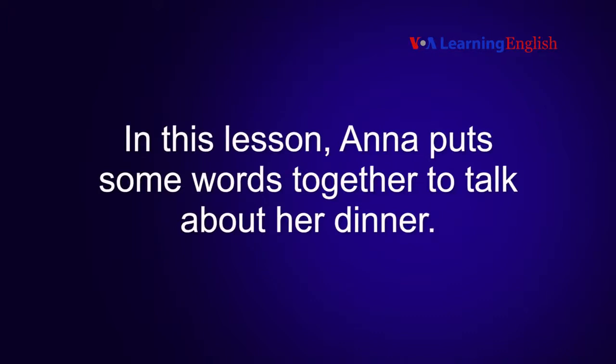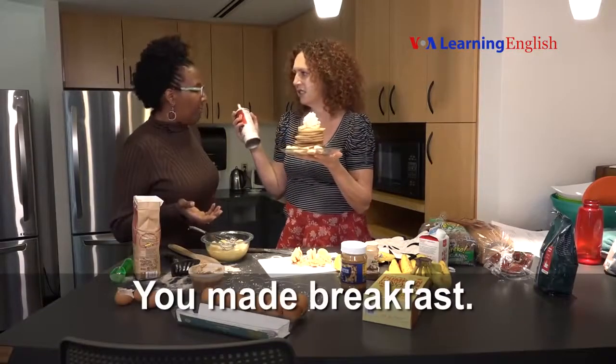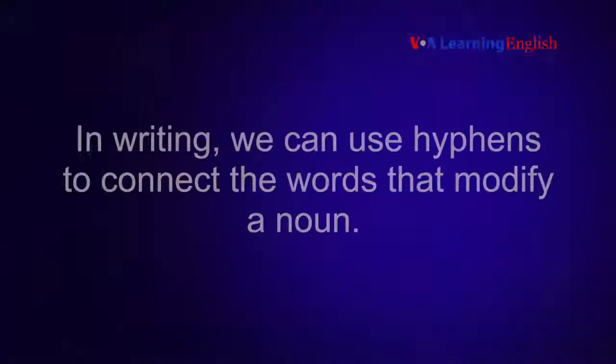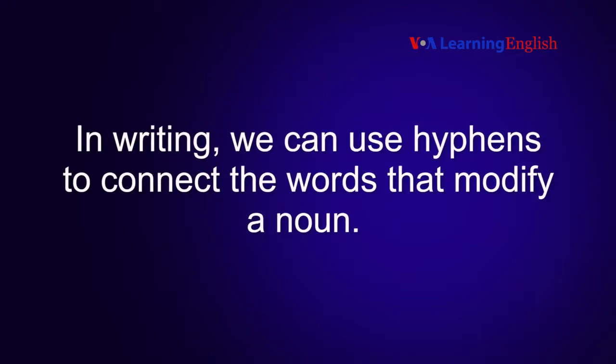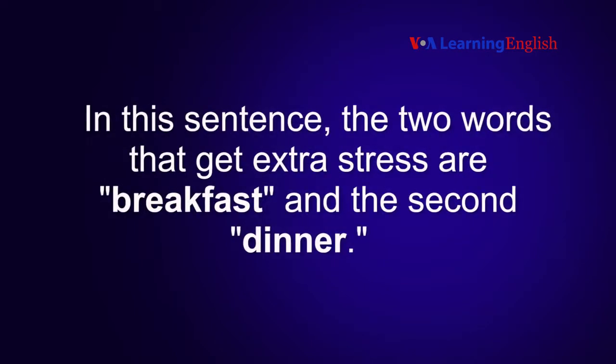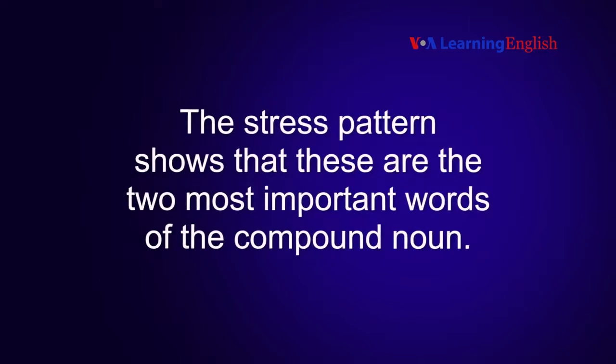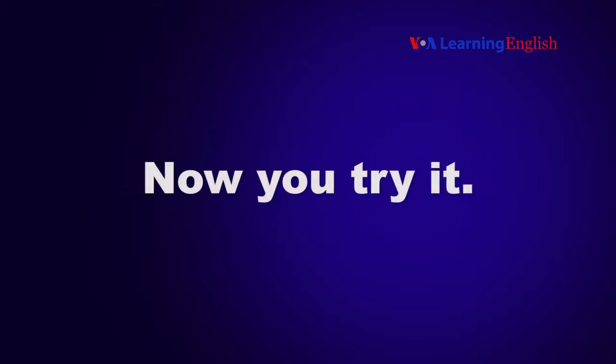In this lesson, Ana put some words together to talk about her dinner. In writing, we can use hyphens to connect the words that modify a noun. In this sentence, the two words that get extra stress are breakfast and dinner. We can write it like this. Yes, I call it "breakfast-for-dinner" dinner. The stress pattern shows that these are the two most important words of the compound noun.